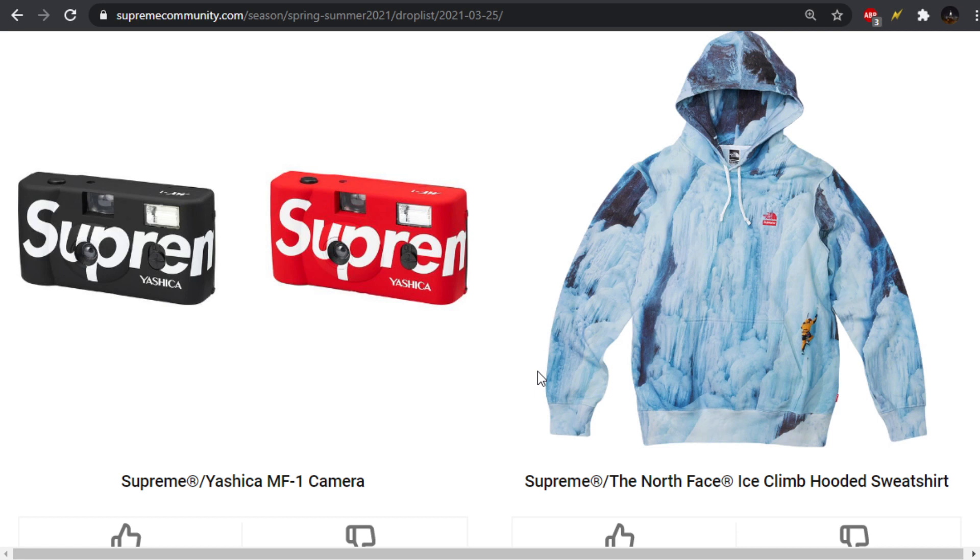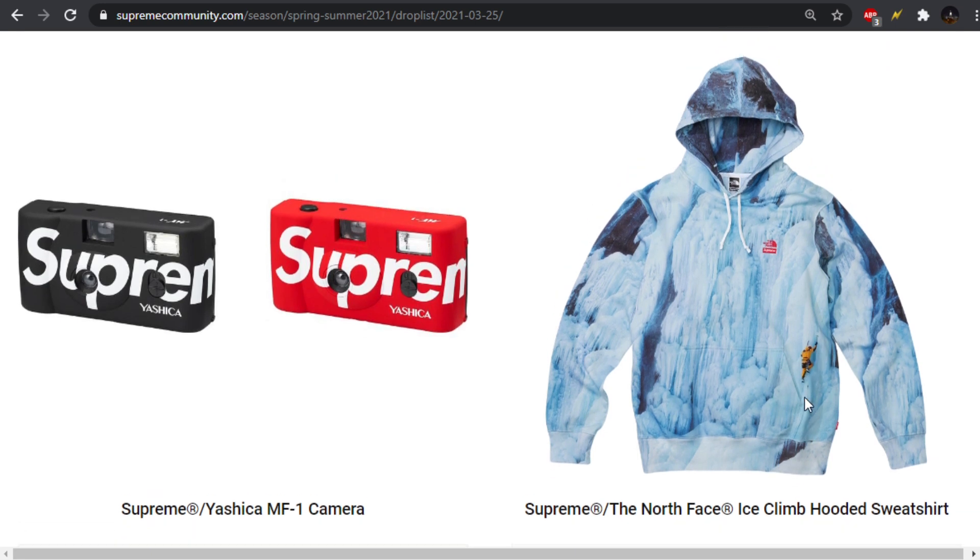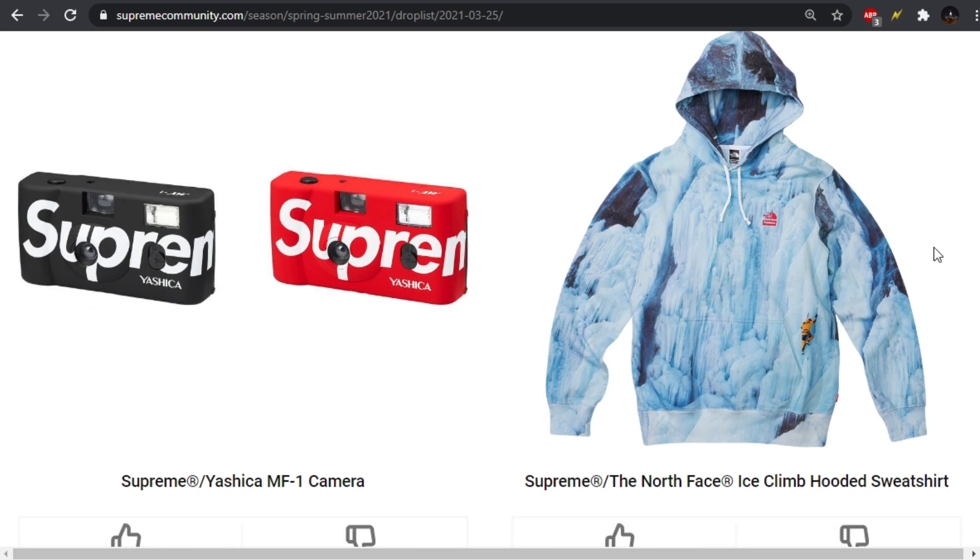Next up, we have the Ice Climb hooded sweatshirt. I like this, I think it's pretty cool. My favorite part is how you have this little dude in the corner actually climbing it. If it didn't have that, I probably wouldn't care for it at all. I think there's still some more they could have done to make it a little bit better. Like the sleeves and the hood, I don't really care about. I just like this full body print. Maybe they could have done some other interesting material that ties into the North Face collaboration.